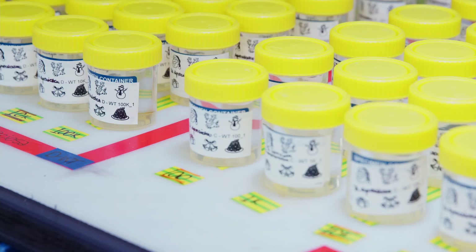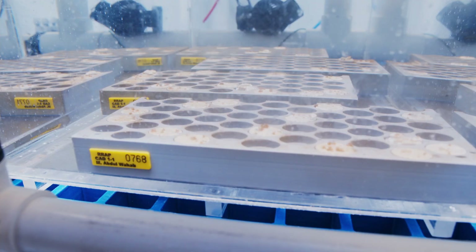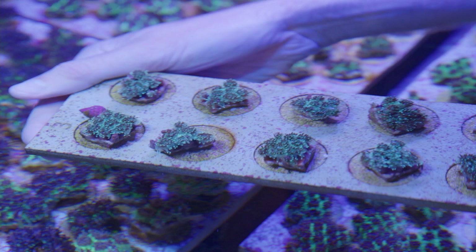We can grow the symbionts in the lab — we grow them for many years at elevated temperatures and then supply those symbionts back to the coral. The idea is that the thermal tolerance we've been able to give the algae in the lab is then conferred as thermal tolerance to the coral.